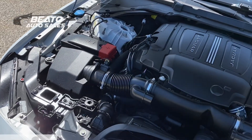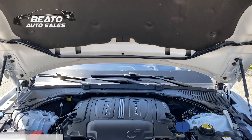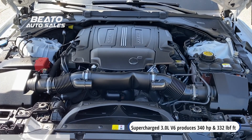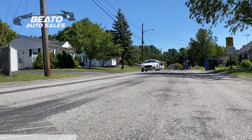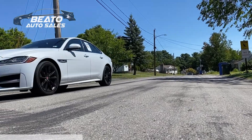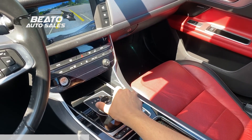Under the hood, this Jaguar boasts a supercharged three-liter V6 which produces an impressive 340 horsepower and 332 pound-feet of torque. All of this power is handled exceptionally well with the Jaguar's eight-speed automatic sequential shift transmission, which is controlled by a dial shifter and provides unmatched drivability.